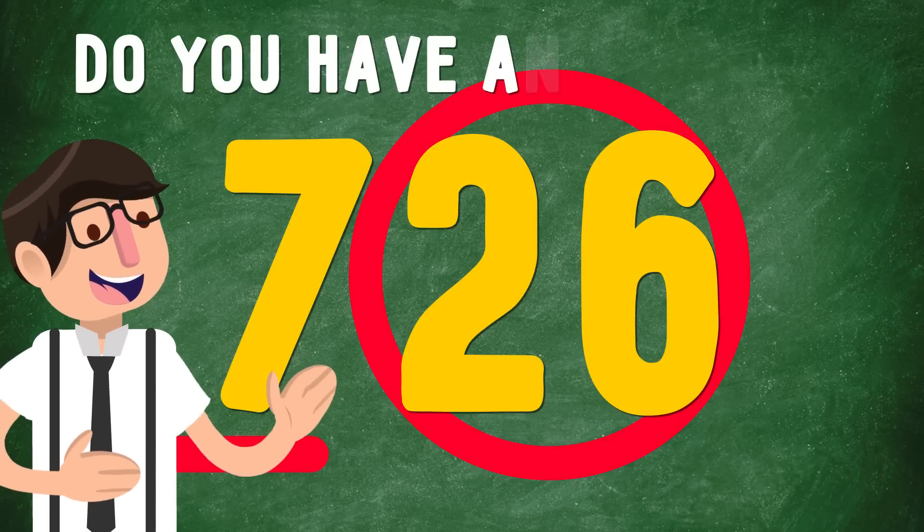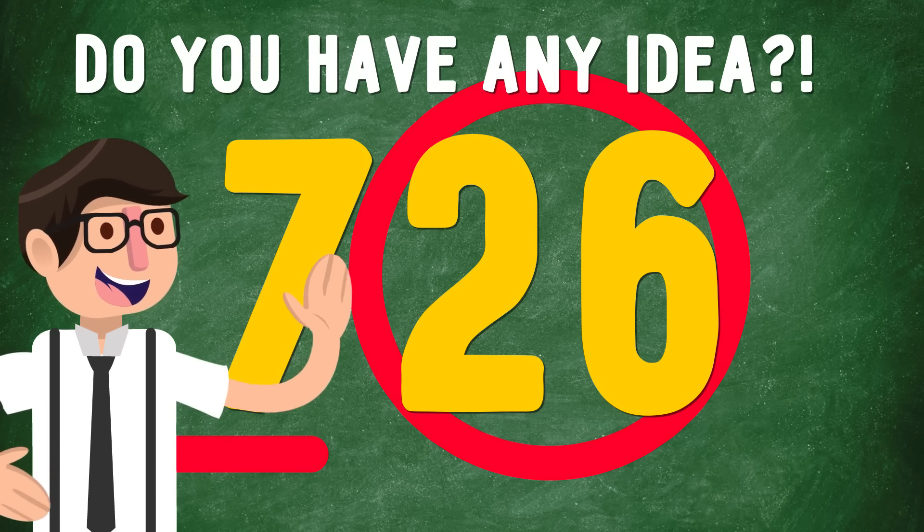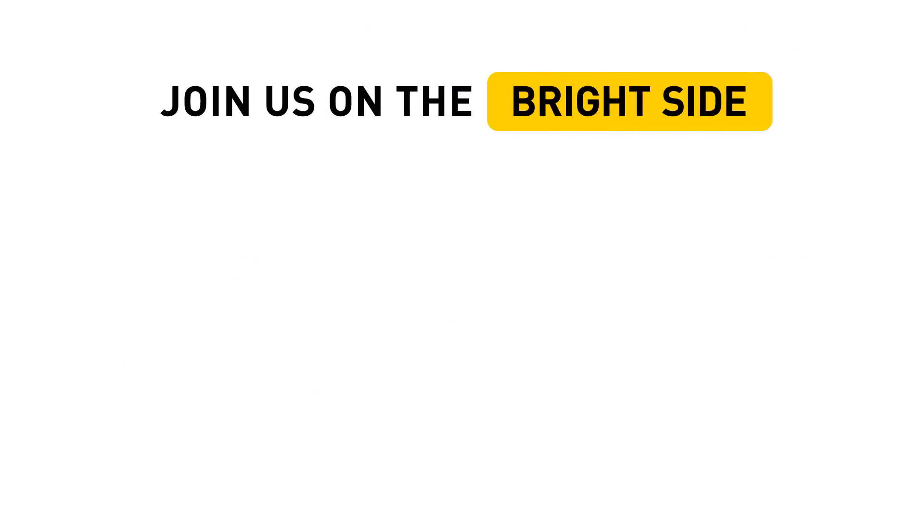How did they do that? Do you have any idea? Let me know in the comments below. Don't forget to hit the like button and share the video with your friends to add a little magic to their lives.